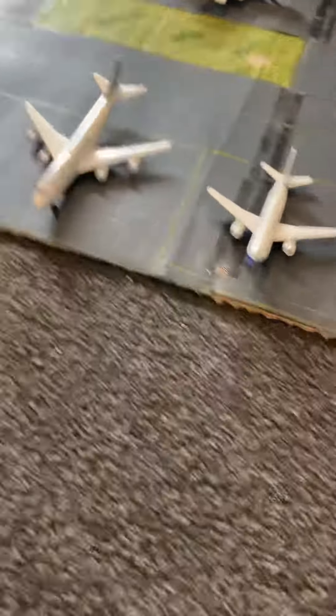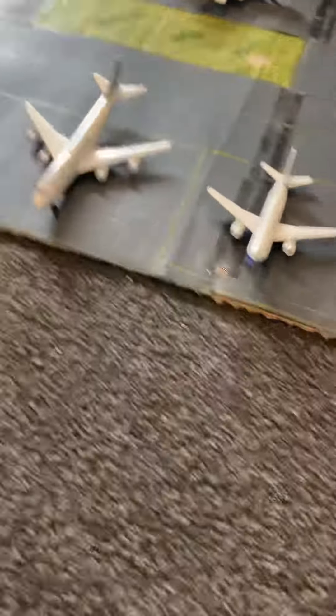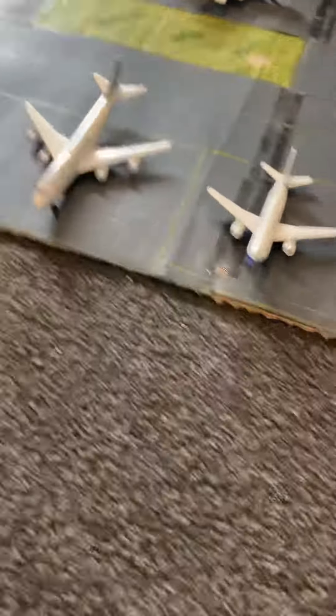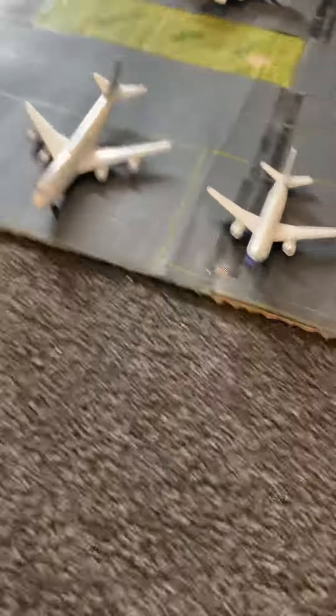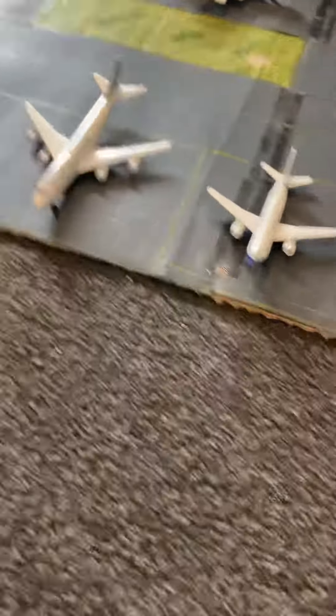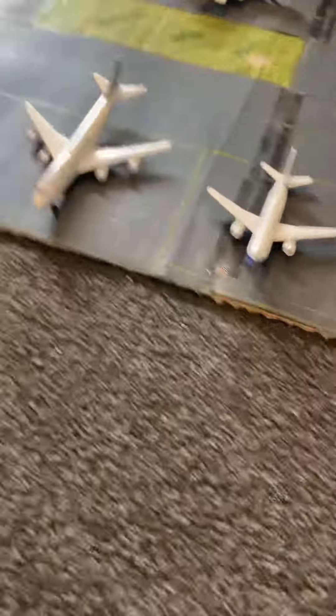This Qantas plane is kind of acting as the Concorde at Heathrow — just parked on the side. And the next plane is a Virgin Australia Fokker 70, which is about to get retired right now. Unfortunately, that is true.